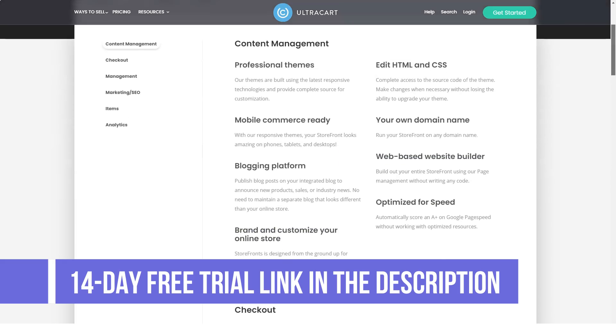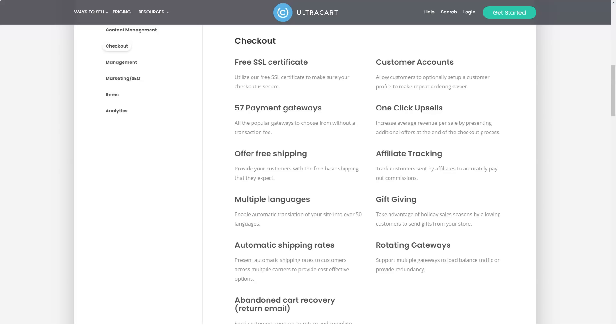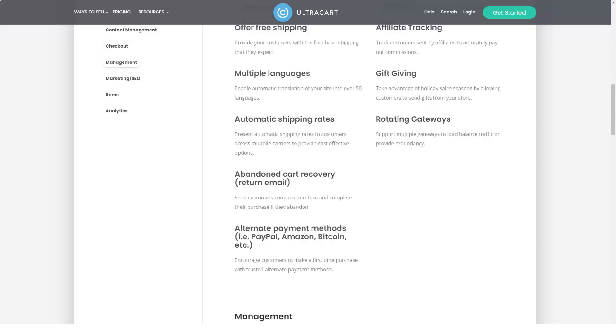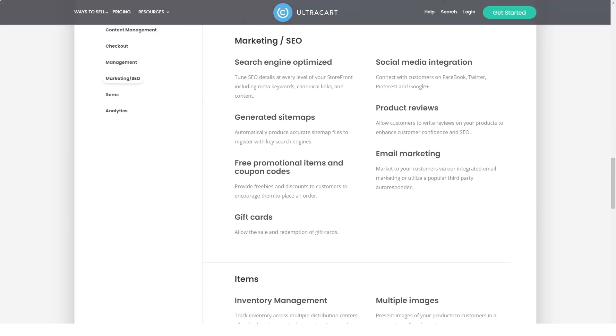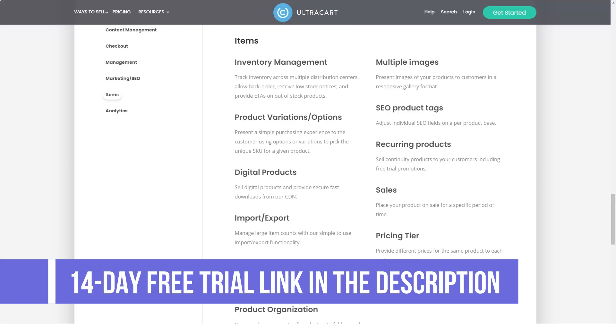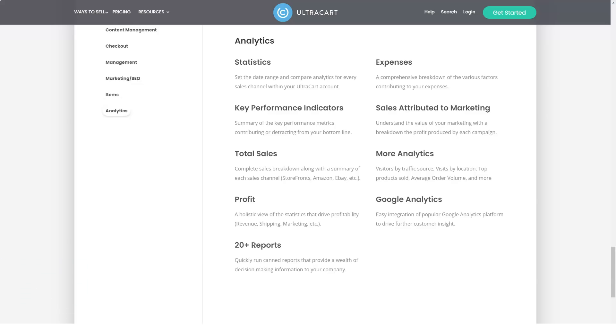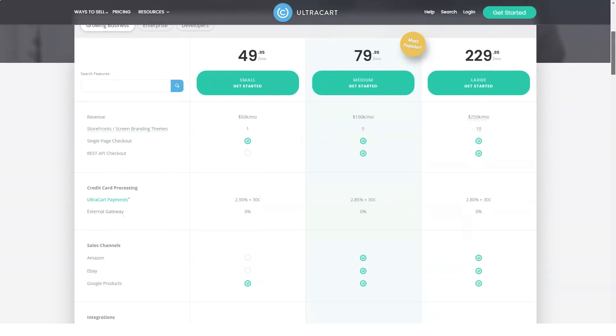Final verdict: there are a few reasons to choose UltraCart over other platforms. Consider UltraCart if you have your own website and want to preserve your site's look, if you have enough technical ability to customize a storefront template, if you need in-depth inventory management controls, or if you demand excellent tech support. If you want to get a big discount on the platform, use our links in the description panel of this video. Thanks and see you in the next video!